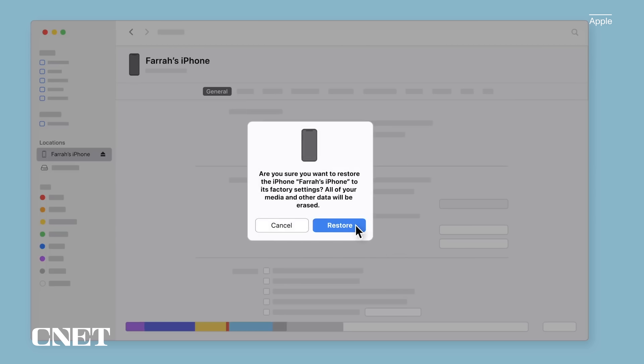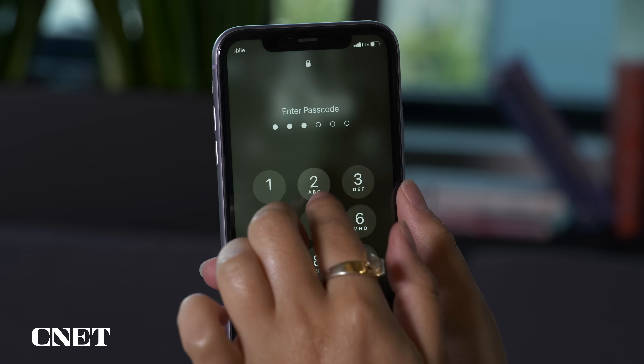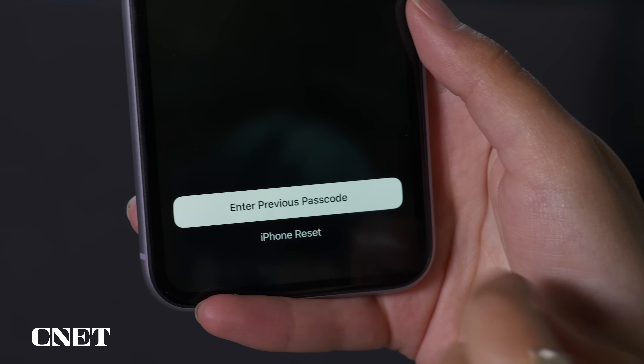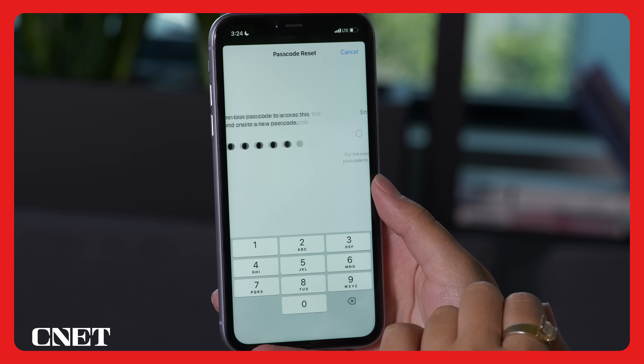Have you ever set a new iPhone passcode only to forget it a day later? Pre-iOS 17, the only way back into your iPhone in that case was to completely wipe it. But with the update, you now have 48 hours to use your old passcode even after creating a new one. If your phone becomes unavailable after too many incorrect attempts, tap 'Forgot Passcode' in the bottom right-hand corner, enter your old code, and set a new one. This is especially useful if you don't have Face ID enabled.